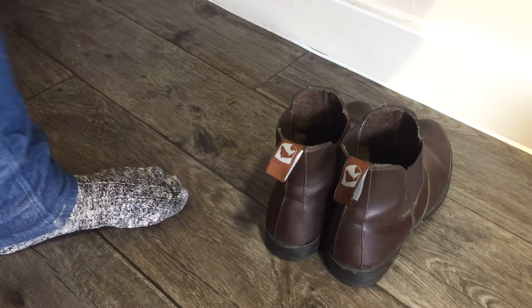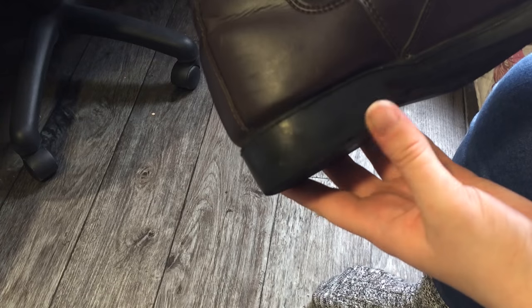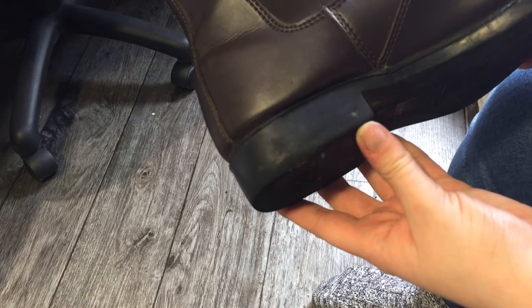When buying a pair of riding boots there are a few things you need to consider. Firstly, are the soles of the shoe smooth and does it have a well-defined heel? This will help to release your foot from the stirrup if you were to fall off and to stop your foot sliding through completely.